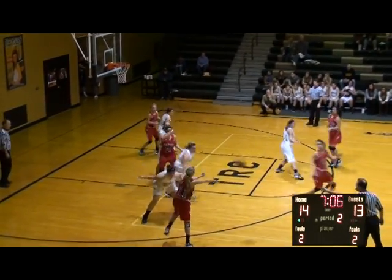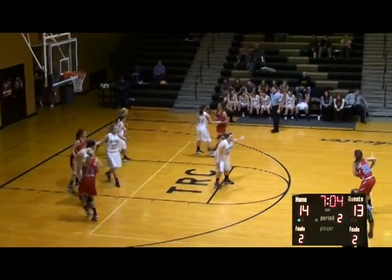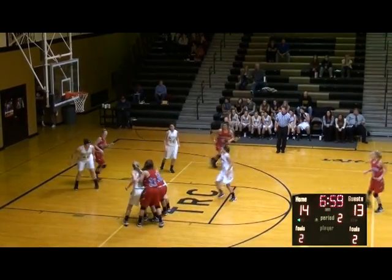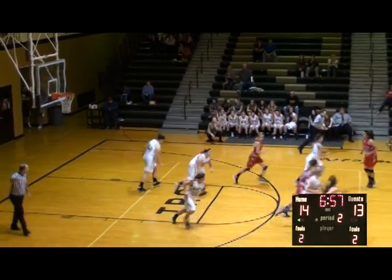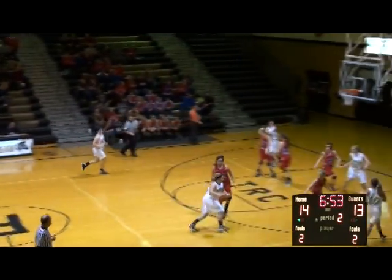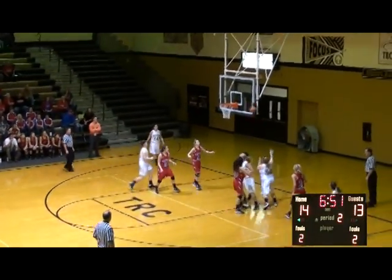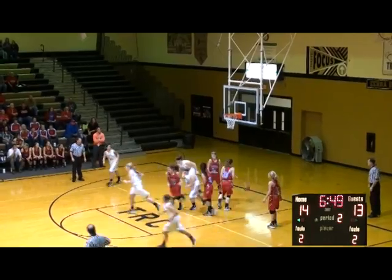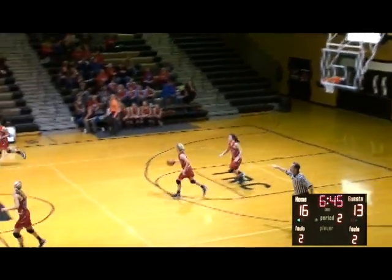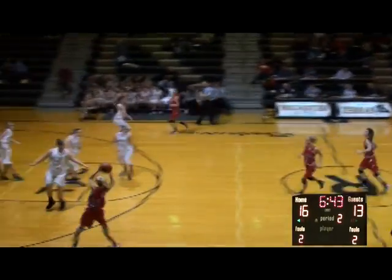Rensselaer with it high on the left wing, now top to Rand. Rand holds at the volleyball line, now to Leisenby on the right side — she'll fire another long three. This one's off the mark. Murphy the rebound. Murph pushes for Rochester, middle of the floor, dribbles against Martinez, works around the defense at the baseline — throws up a shot, it's good! 16-13 Rochester back up by three with 6:45 to play in the first half.